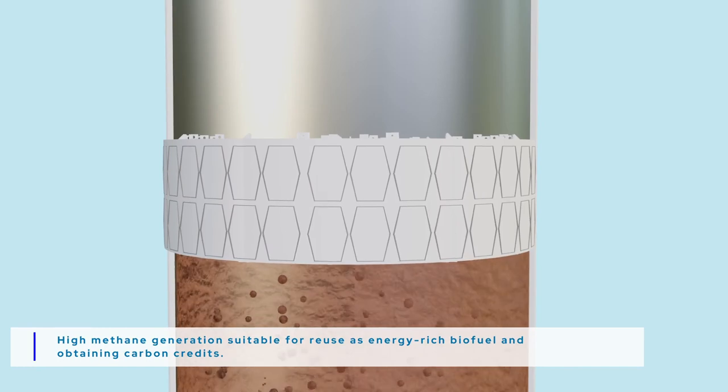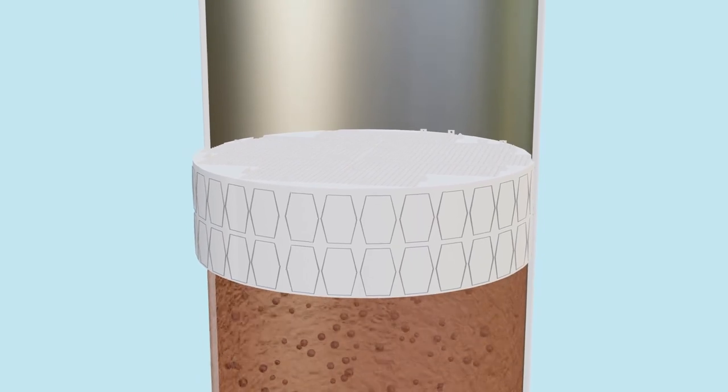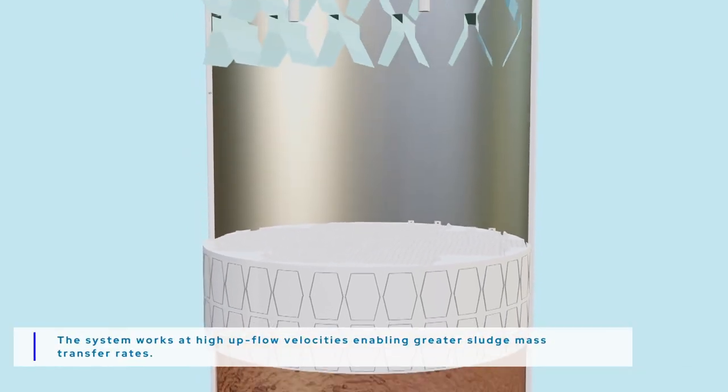Settler 1 prevents the escape of large sludge particles along with the liquid flow. Large sludge particles return to the bottom where they mix with the granulated sludge bed.